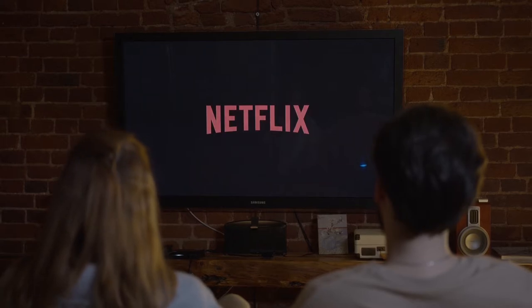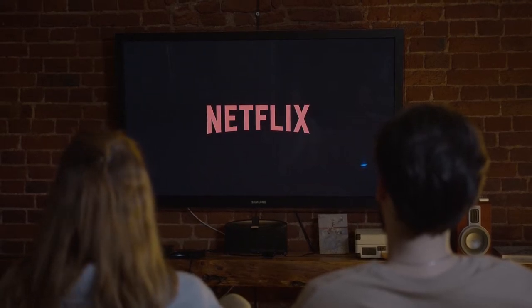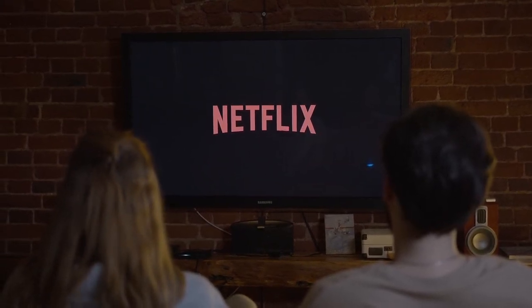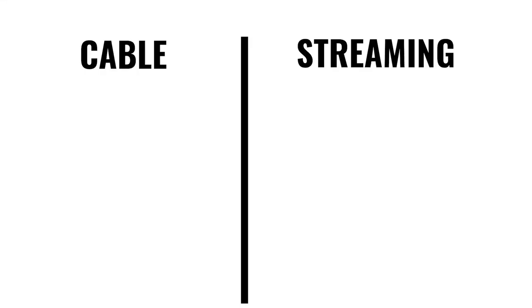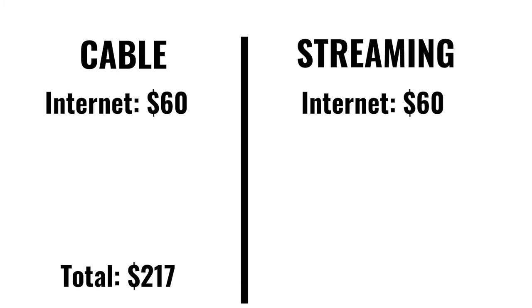The concept of cutting the cord is simple. It refers to cancelling your cable subscription in favor of a lower cost streaming service to satisfy your movie and TV watching needs. The average cable bill is $217 a month as of June of this year. This most likely includes the bundled cost of internet, which is around $60 a month on average. You will need some form of internet connection when you cut the cord, so we will start with a base of $60 a month.